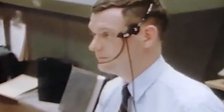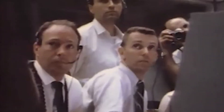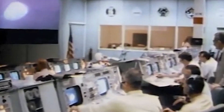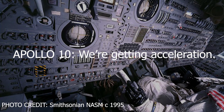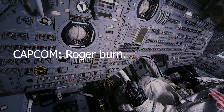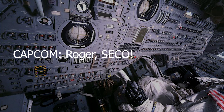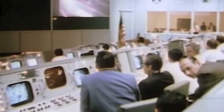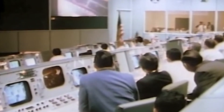Roger, 10, you're go for TLI. The S-IVB is looking as planned. The engineer says the Saturn is go. In seconds, for only the second time in history, a manned spacecraft would break free from Earth's bonds and head out toward the moon. We're getting acceleration. We're burning. We're on the way. With the announcement of SECO, Apollo 10 had successfully completed the TLI burn and was now on its way to the moon.